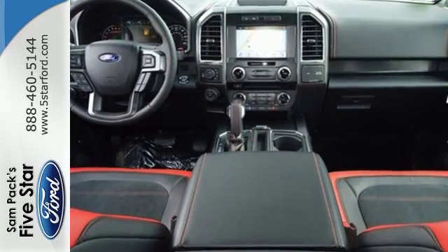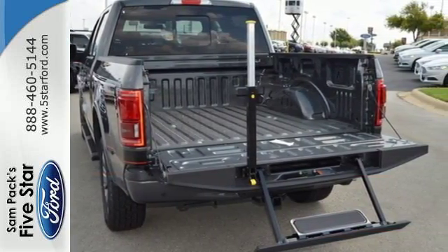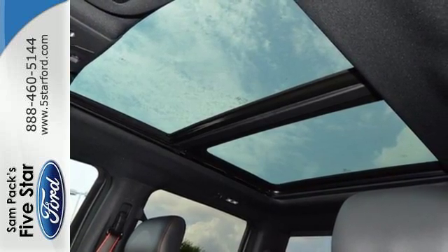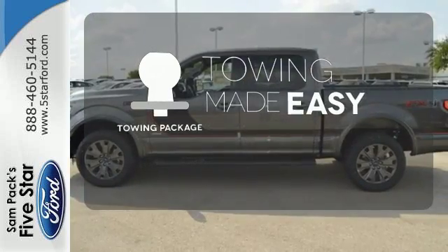Between the high-strength frame and body and safety features including curve control, advanced track with roll stability control, and multiple airbags, this truck earned a 5-star safety rating. Plus, this handy F-150 offers valuable cabin space and storage for improved workday efficiency. The towing package is a must-have for anyone on the job.